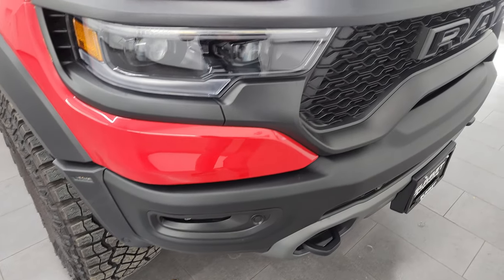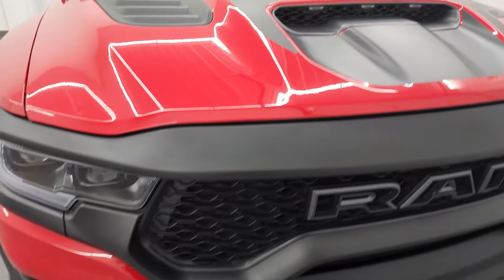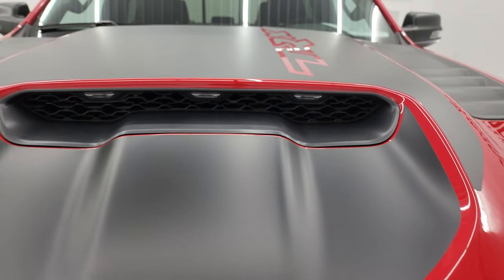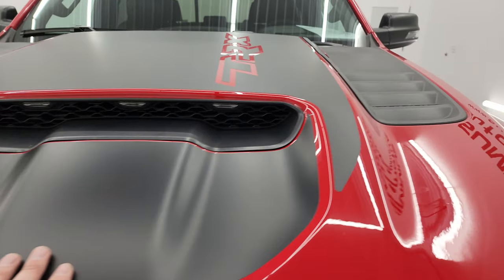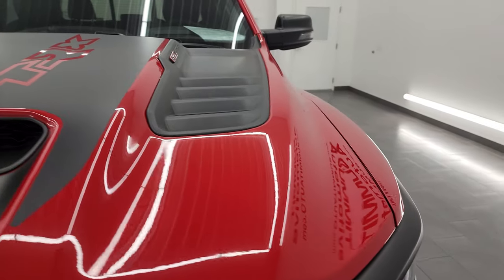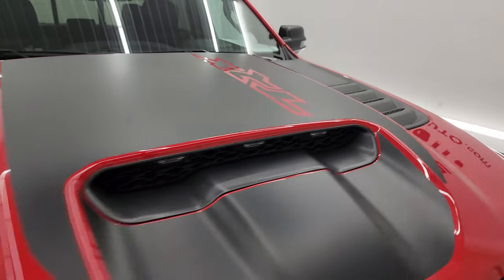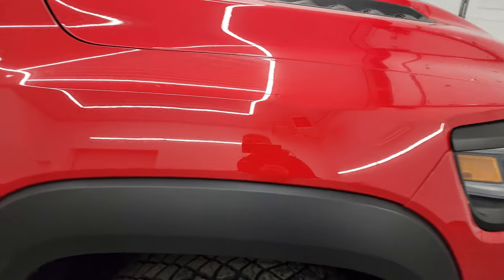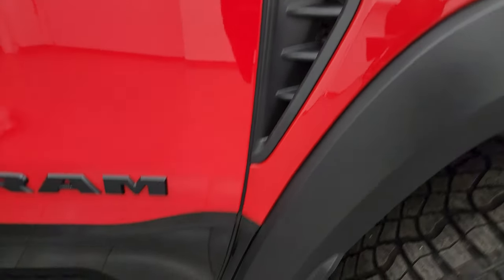Absolutely no dents or dings on that front bumper. You get the true cowl induction hood — it even has the lights in there as well. You get the black hood decal on there too. I didn't see any major dents or dings on the hood. Looks really good.